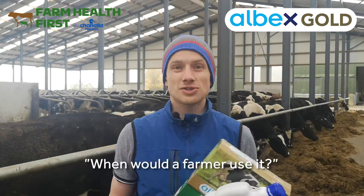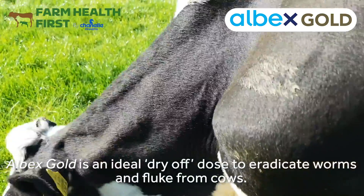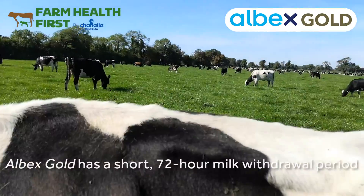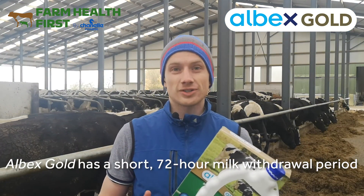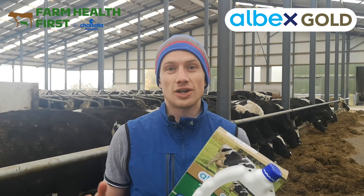So when would a farmer use Albex Gold? It's going to be the perfect dry-off dose for dairy cows coming off lactation. In terms of milk withdrawal, it's got a short withdrawal. Our traditional Albex 10% product has 60 hours, and this product has just 72 hours — so still very practical and very workable on a dairy farm.